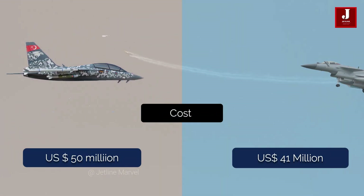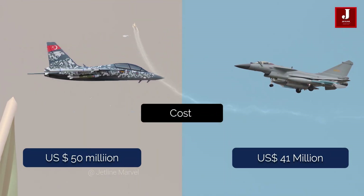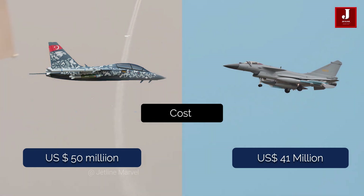The Herjet costs over US$50 million, whereas the J-10C costs around US$35 million.